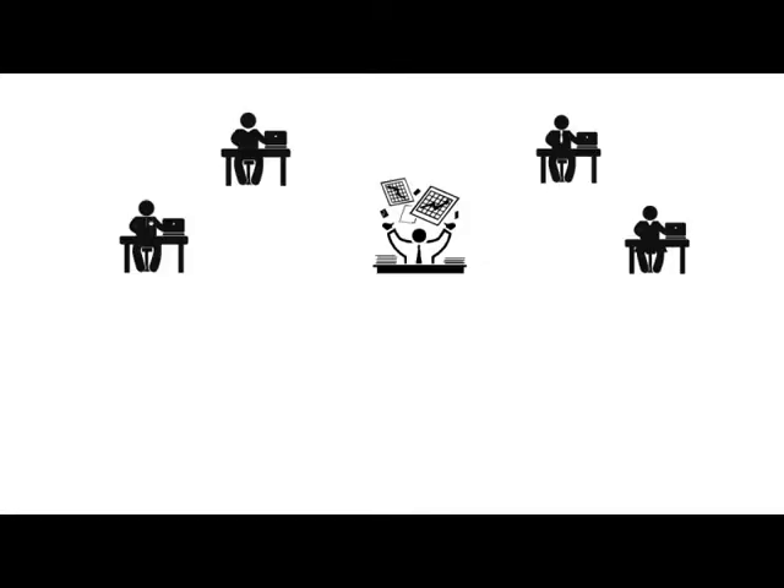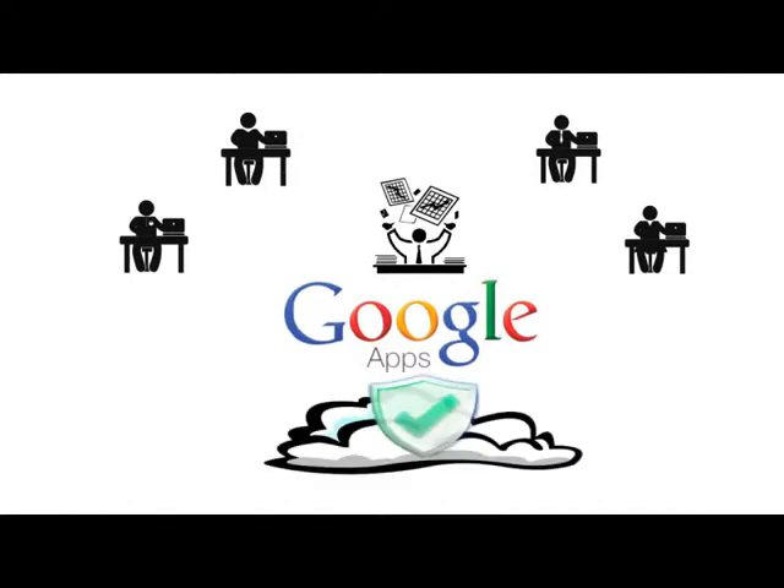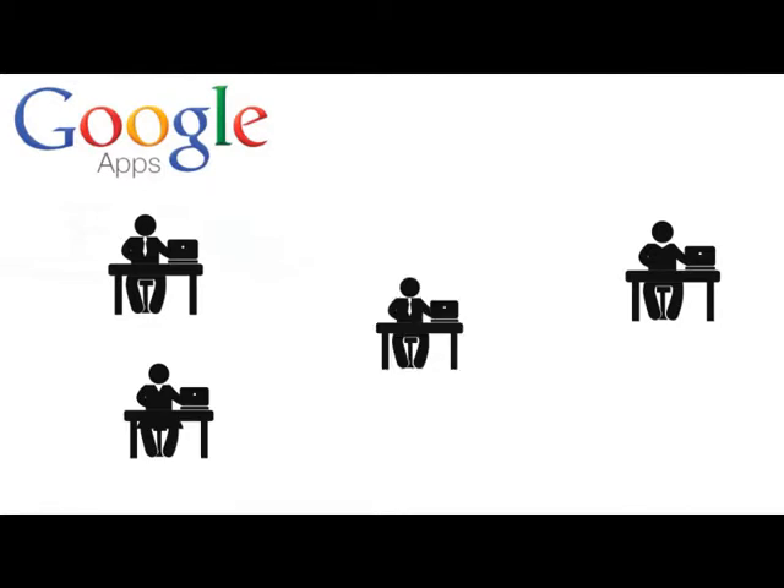When it comes to your business's data, nothing beats using Google Apps for business. It's very dependable for easy and reliable cloud storage and email services. However, if your organization relies on Google Apps, employees will still use a variety of additional cloud platforms to accomplish their tasks.